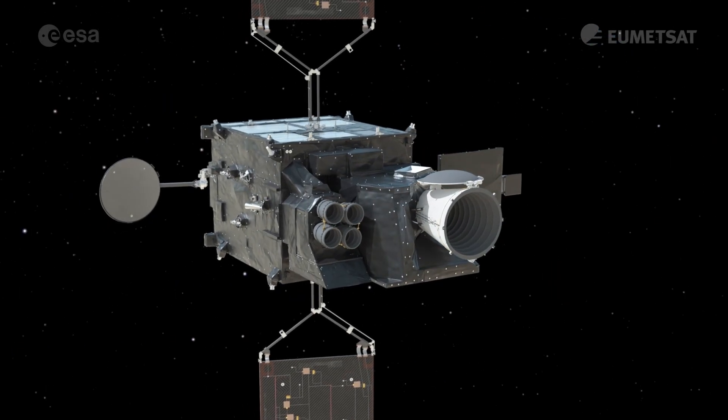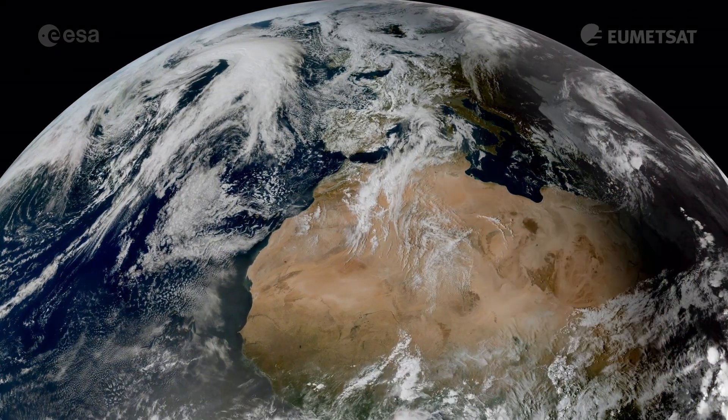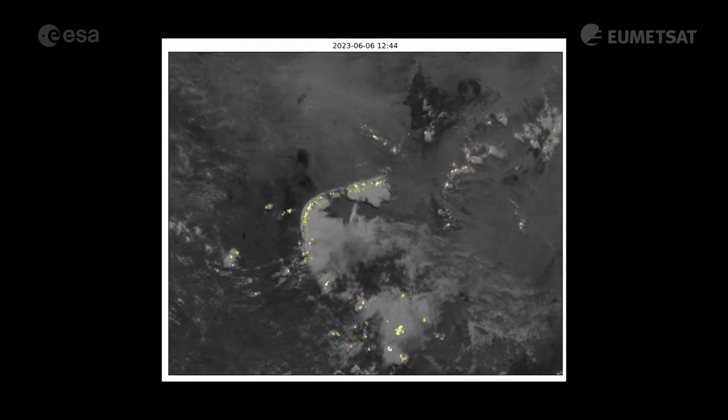The first satellite instrument capable of detecting lightning across Europe and Africa has been switched on and has now delivered its first lightning data.